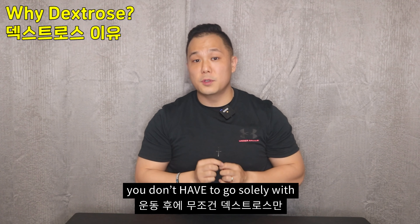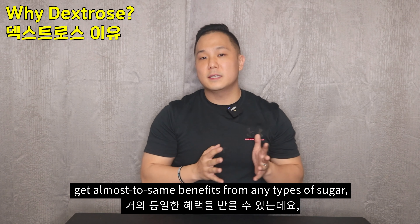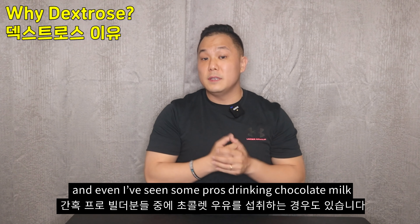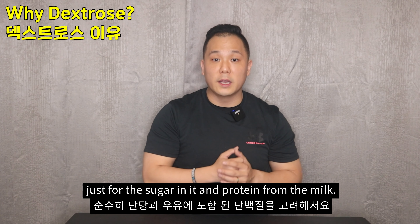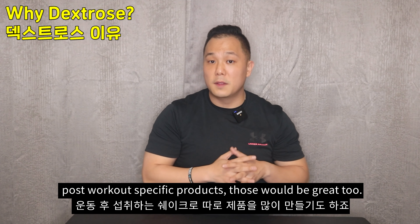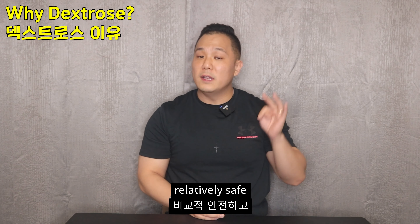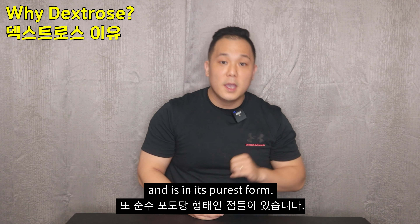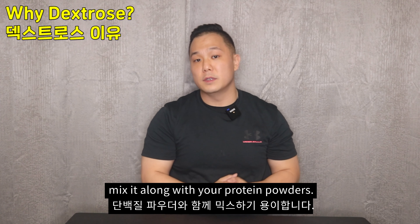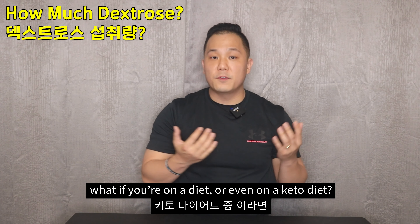Now, technically speaking, you don't have to go solely with dextrose for post-workout. You can easily get almost the same benefits from any type of sugar — popular post-workout fruits would be bananas and apples, and I've even seen some pros drinking chocolate milk just for the sugar and protein from the milk. Some companies also manufacture post-workout specific products, and those would be great too. But the good thing about dextrose is that it's natural, affordable, relatively safe, and in its purest form. You can get it in candy form to chew or powder form to mix along with your protein — any form will do, and they are easy and cheap to get.